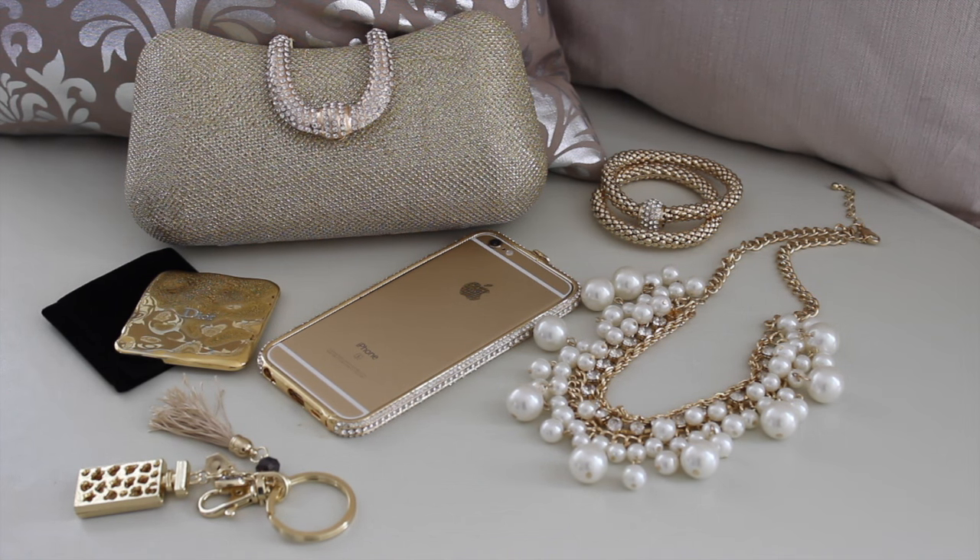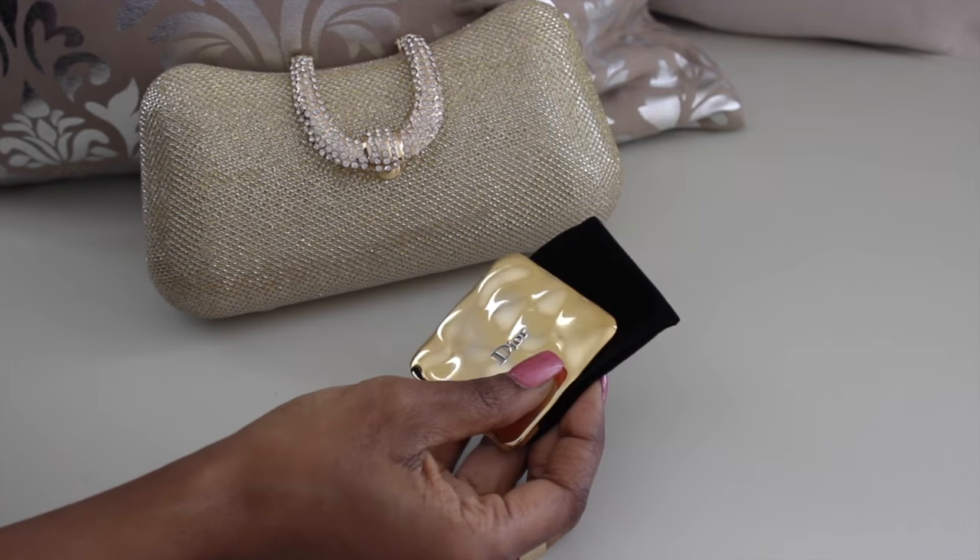This is the actual clutch that I'm carrying to my son's wedding. I want to take you through it, show you how I have it organized and the essential pieces for the clutch.